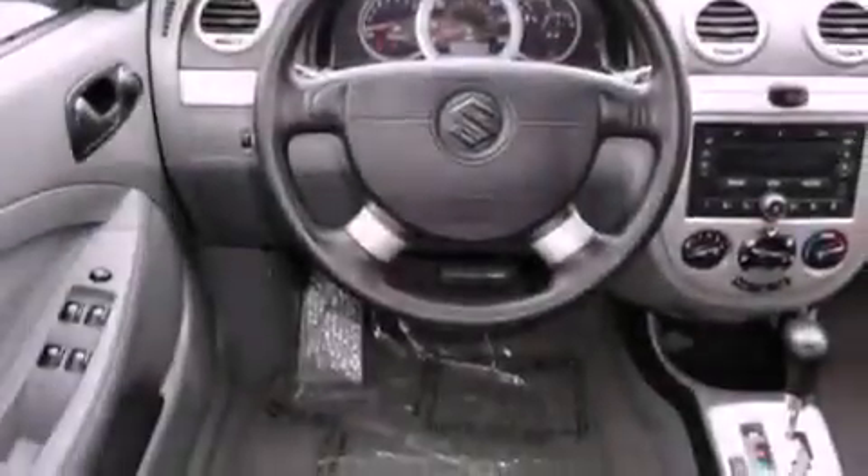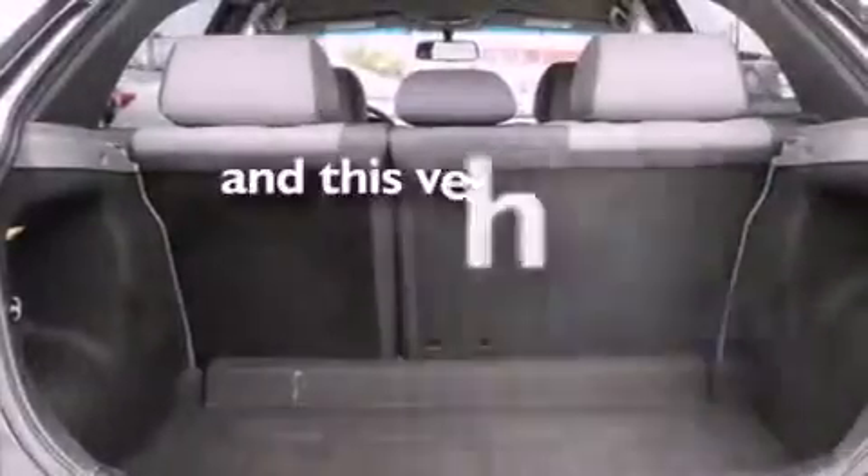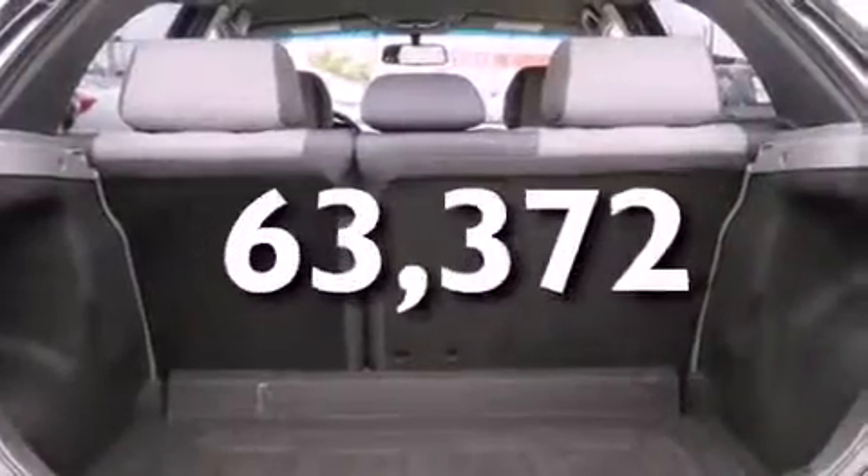Additional features include front multi-stage airbags, rear seat child-proof door locks, a split folding rear seat, a rear window defroster, a rear window wiper, and this automobile has fewer than 64,000 miles on the odometer.